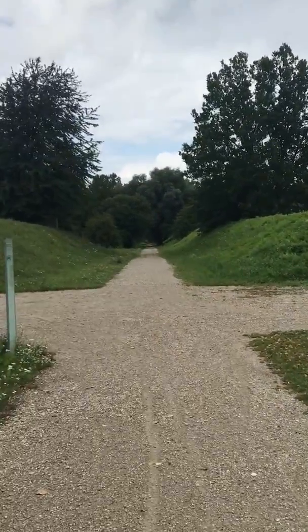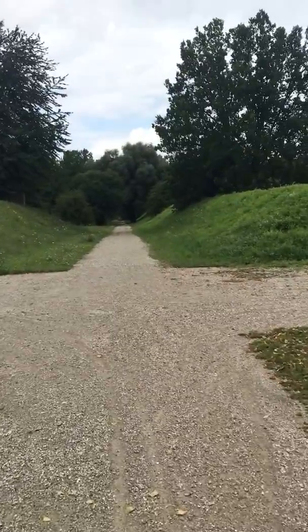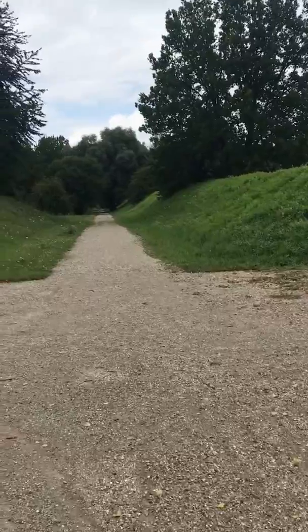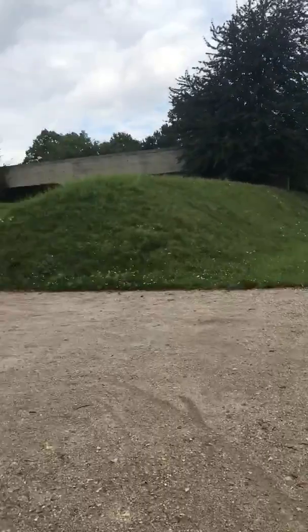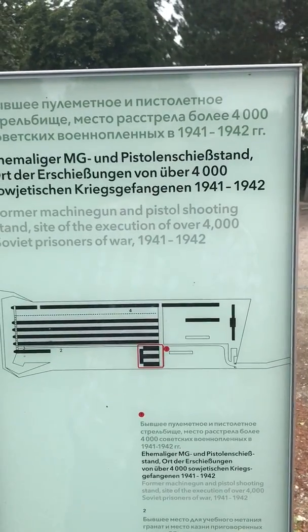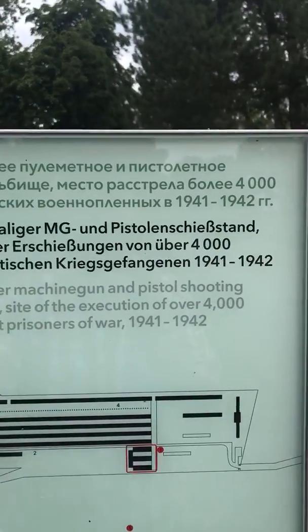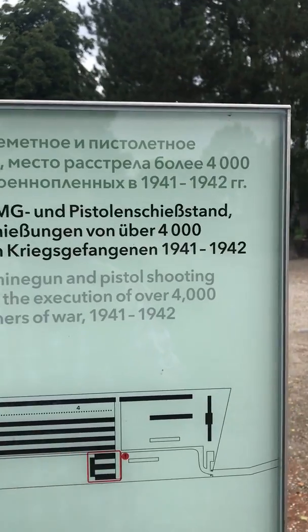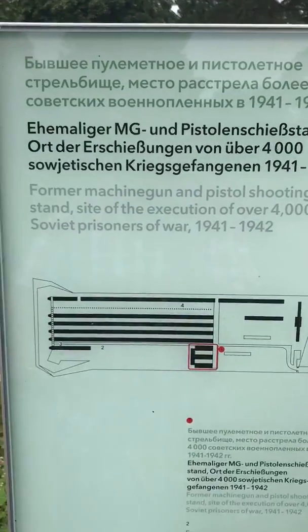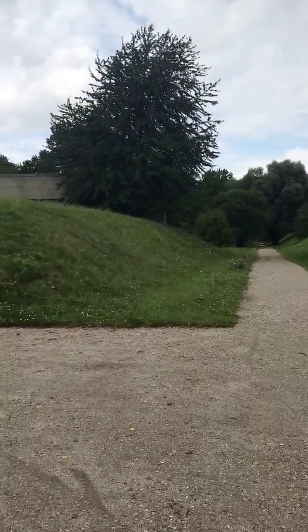I believe this is the actual section where they did the machine gun practice. There's a little stand up here that gives more information — this is the former machine gun and pistol shooting stand. Grenade launchers are over here, on the side of the pistol range.